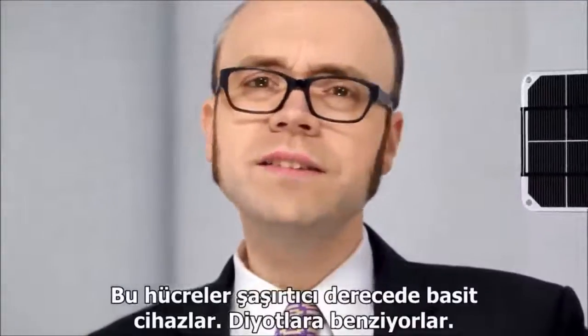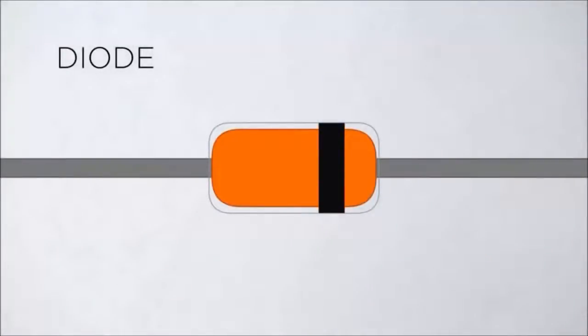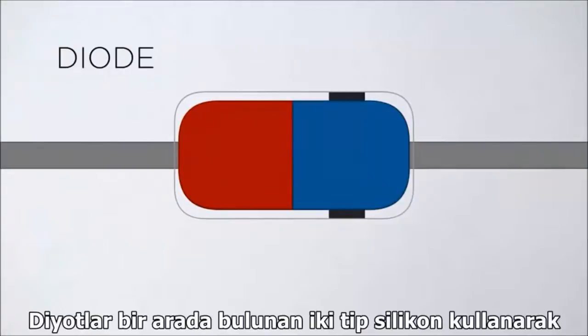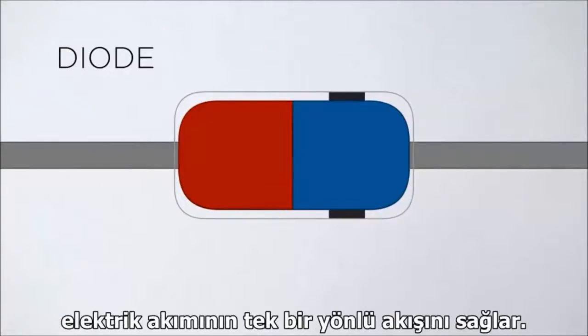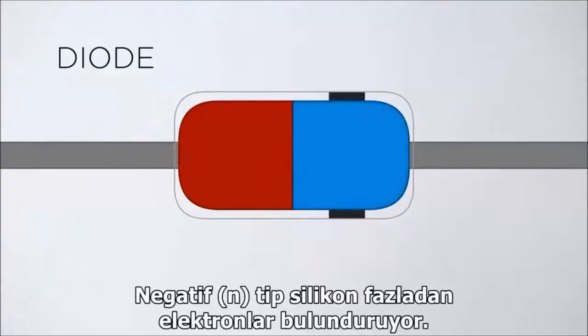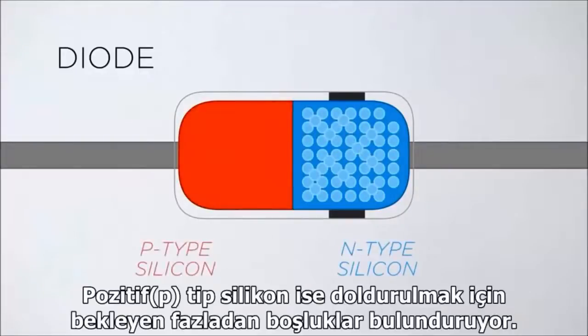These cells are surprisingly simple devices, similar to diodes. A diode uses two types of silicon stacked together to allow electrons to pass in a single direction: negative, or n-type silicon, which has an excess of electrons, and positive, p-type silicon, which has an excess of electron holes.